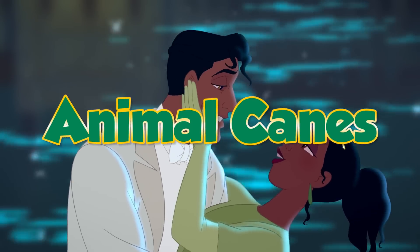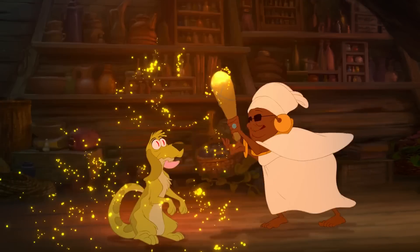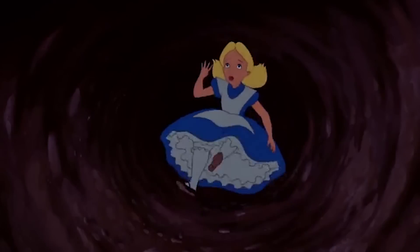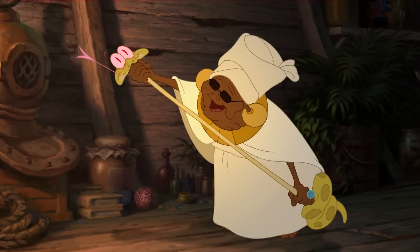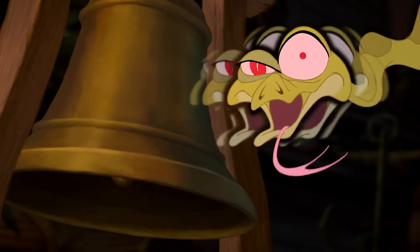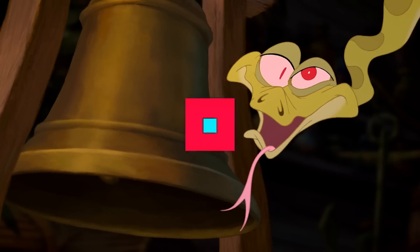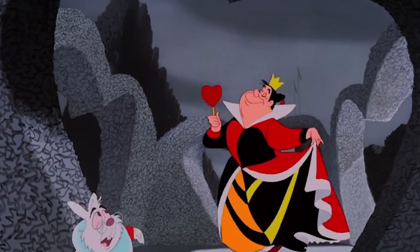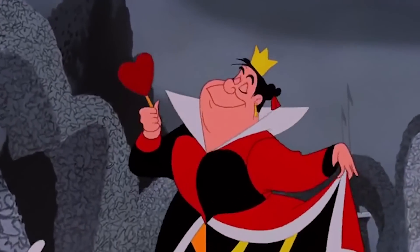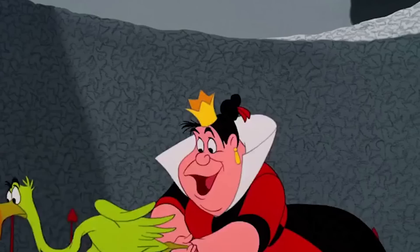Sticking with Mama Odie and Juju, they also have a moment that calls to mind the 1951 animated movie Alice in Wonderland. Mama Odie straightens her pet snake out into a rod to use it as a cane to help her find her way around. She eventually smashes his head into a bell by accident, and Juju returns to his coiled posture. This is reminiscent of the Queen of Hearts playing croquet in Alice in Wonderland — she picks out a flamingo and straightens its neck to use it as a croquet mallet.